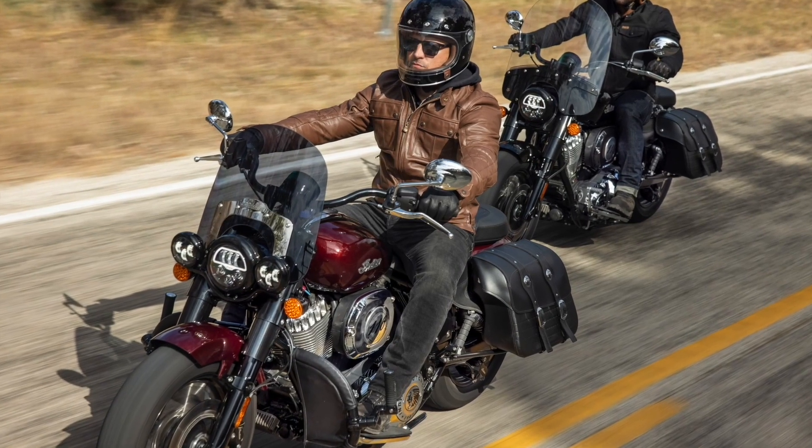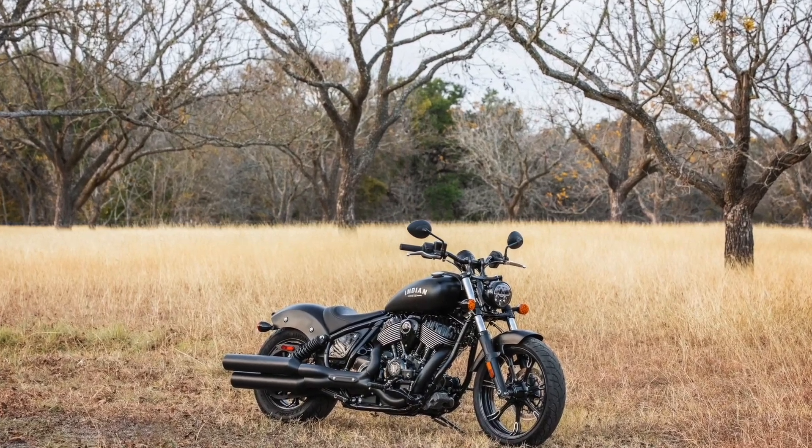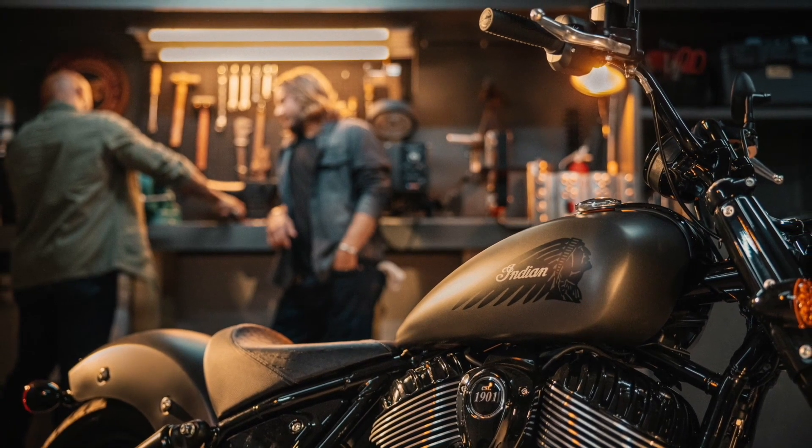The new 2022 range of the Indian Chief is expected to arrive in New Zealand dealerships from April 2022, along with a range of over 70 accessories to choose from to further personalize the bikes to the owner's choosing.